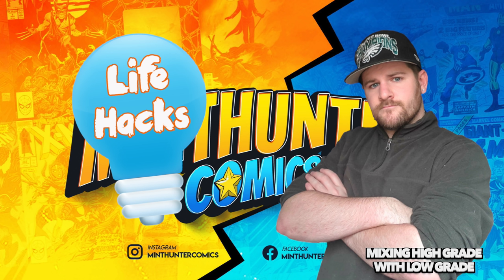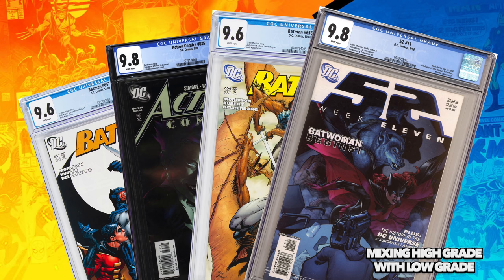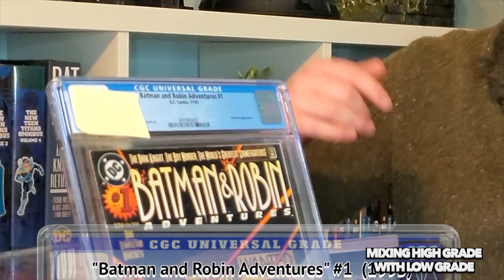Mint Hunter Comics life hack right here: not only submit what you think are similar grades, but submit similar years. Meaning I submit all 1984 9.6 to 9.8 looking books at once. I submit all 2006 9.6 to 9.8 looking books at once. Doing this shouldn't matter, and perhaps it doesn't most of the time. However, I've got hours of footage on this channel showing it does seem to matter.